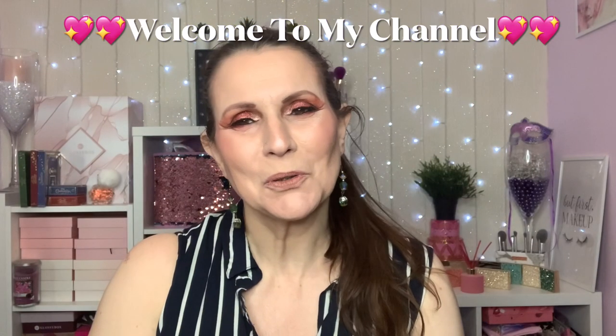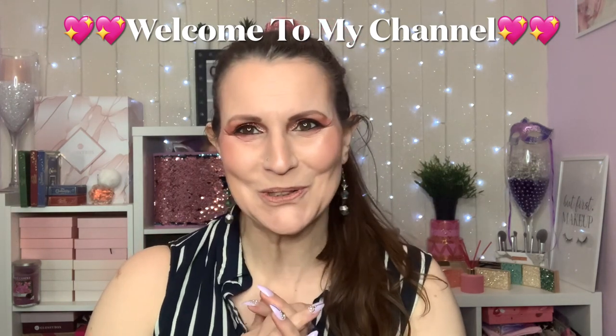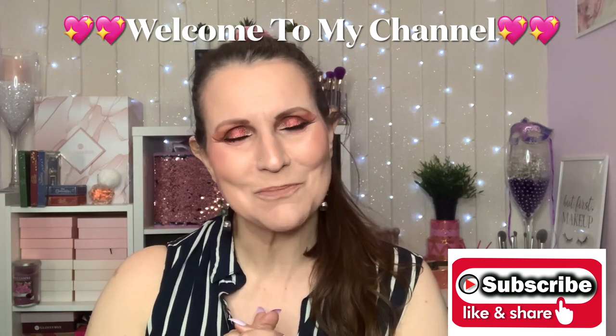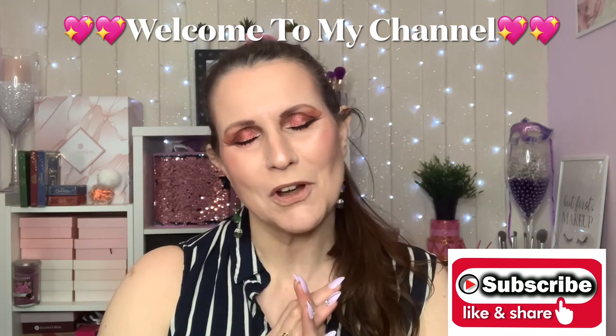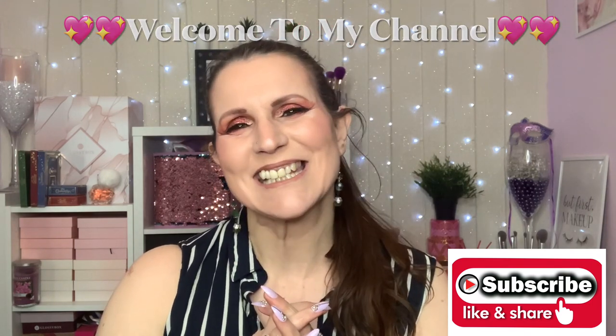Hi my darlings, welcome or welcome back to my channel. If you're new here, hello, my name's Chrissy. I'm so pleased you could stop by — I would love it if you would subscribe before you leave. To my OGs, don't forget to turn your notification bell on so YouTube can tell you every time I upload a video. Today is the second part in my Black Friday haul, so if you'd like to see what I've bought, please continue to watch.